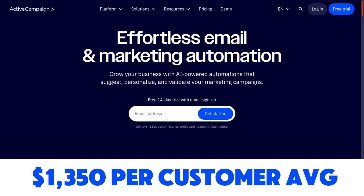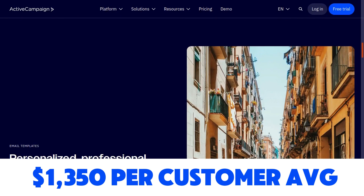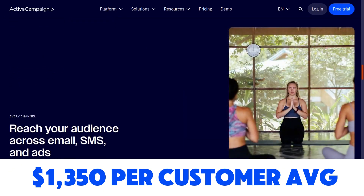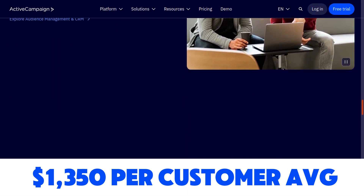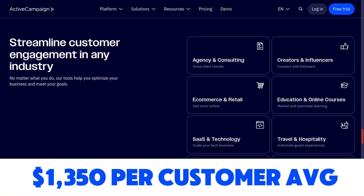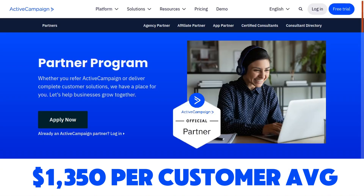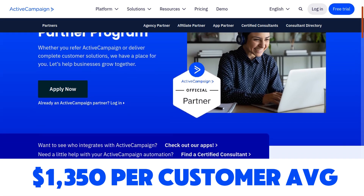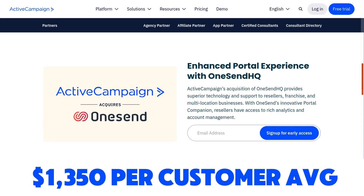Then we have ActiveCampaign, an email marketing automation platform with tons of features including marketing automation, CRMs, email marketing, and content creation. Their affiliate program is super good because it can pay very high commissions — on average $1,350 per referral.